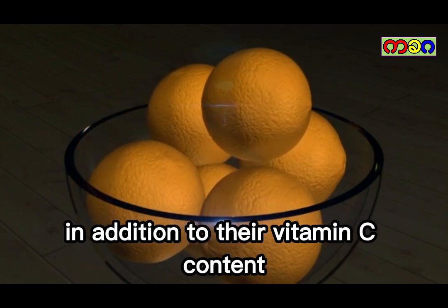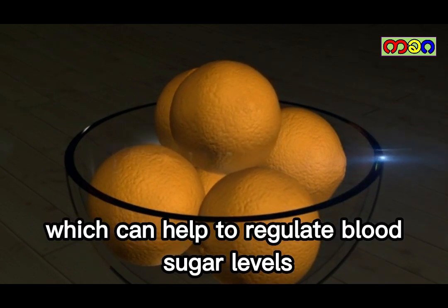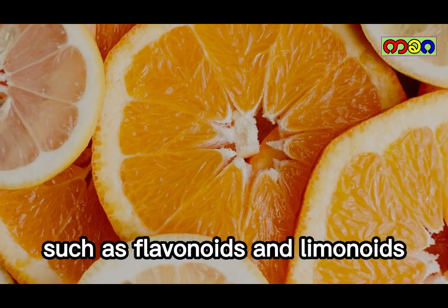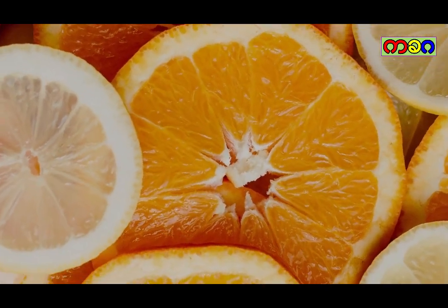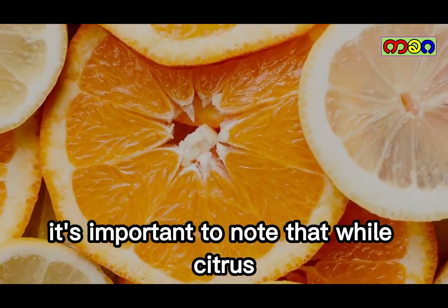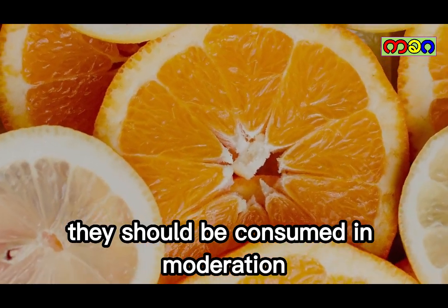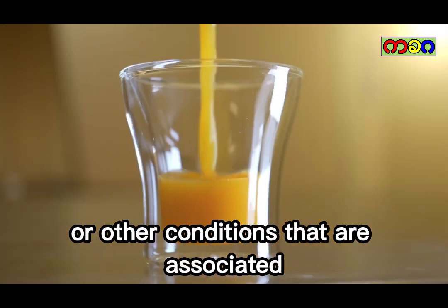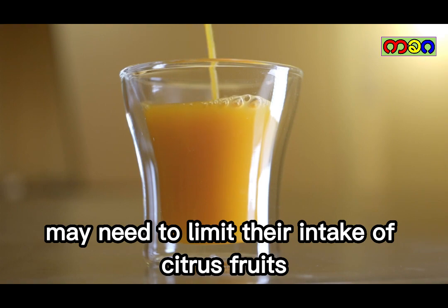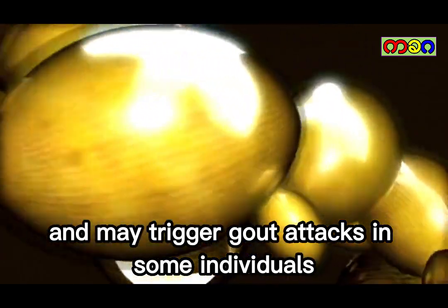In addition to their vitamin C content, citrus fruits are also high in fiber, which can help to regulate blood sugar levels and promote healthy digestion. They also contain other beneficial compounds, such as flavonoids and limonoids, which have been shown to have anti-inflammatory and antioxidant properties. It's important to note that while citrus fruits can be beneficial, they should be consumed in moderation, as some people with gout may need to limit their intake since citrus fruits can be high in natural sugars and may trigger gout attacks in some individuals.